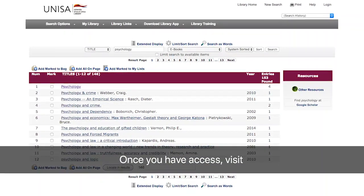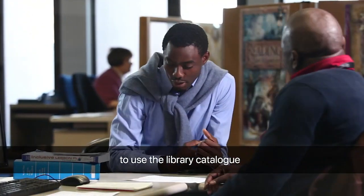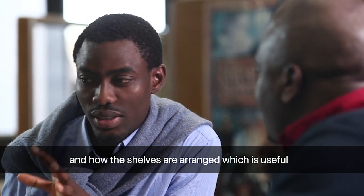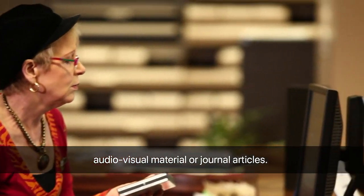Once you have access, visit the General Information Desk. A staff member will show you how to use the library catalogue and how the shelves are arranged, which is useful when you're looking for specific books, audio-visual material or journal articles.